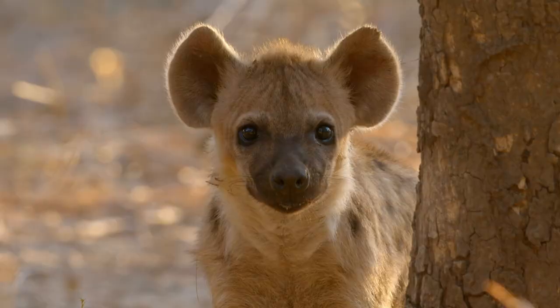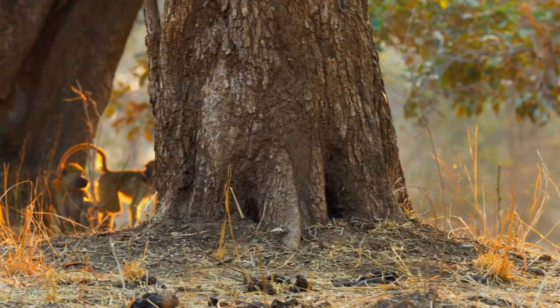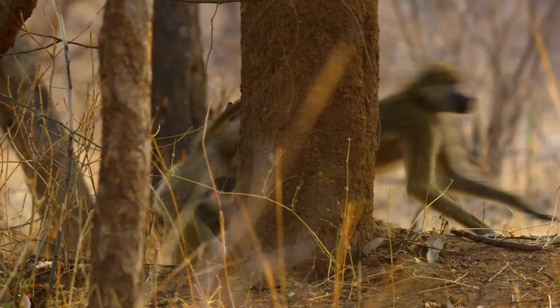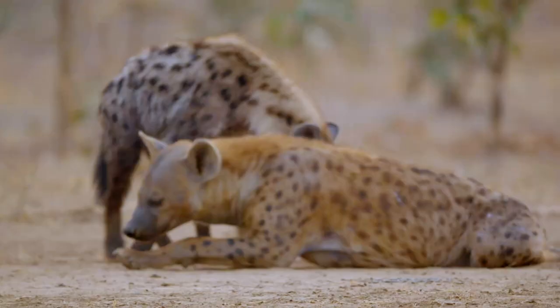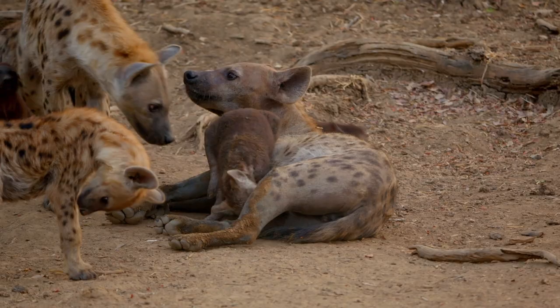Spending a lot of time at the den, you get a really good idea of just how many animals pass by. As they grow, hyena cubs have to learn to deal with these residents — elephant, warthog, and baboons — and work out which ones are a threat and which ones they can chase. They haven't worked out they're supposed to be predators yet. Hyena cubs have a lot of learning to do. Not only do they have to learn about threats from other animals, but they also have to learn how to deal with a very complex social hierarchy.